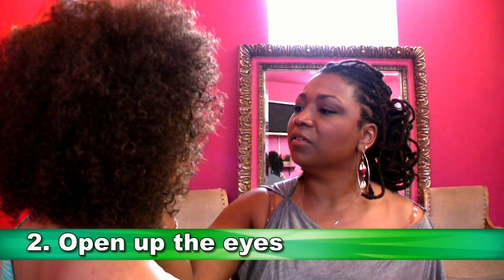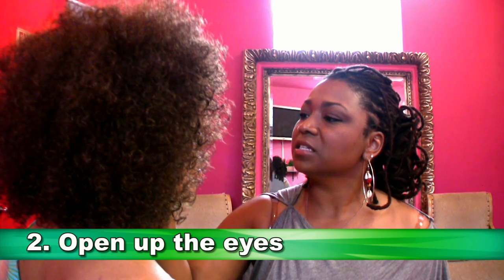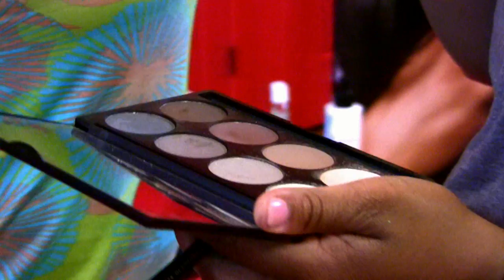Using eyeshadow can help to open up the eye. After you do the base, you want to make sure that you're defining the crease of your eye — just above the ball of your eye, apply just a little bit of a darker shade. Browns are really nice for a natural look. Now if your eyes are a little more narrow, put the darkest color on the outside of your eye and blend towards the middle. If your eyes are larger, put it in the corner going that way; if they're smaller, you go the other way.